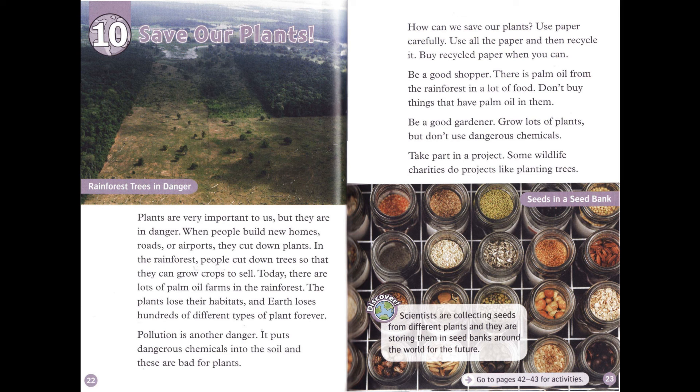Pollution is another danger. It puts dangerous chemicals into the soil, and these are bad for plants. How can we save our plants? Use paper carefully. Use all the paper, and then recycle it.